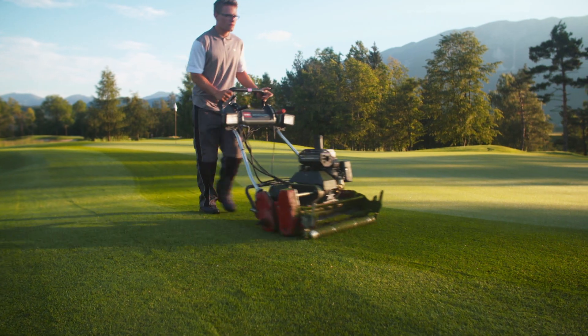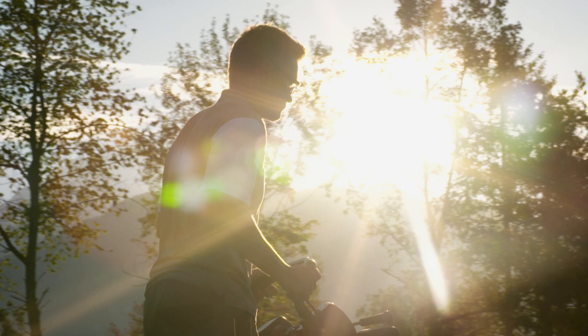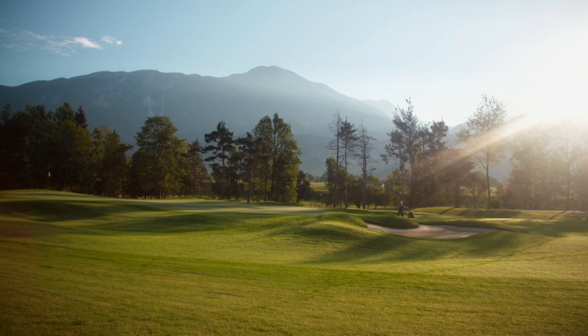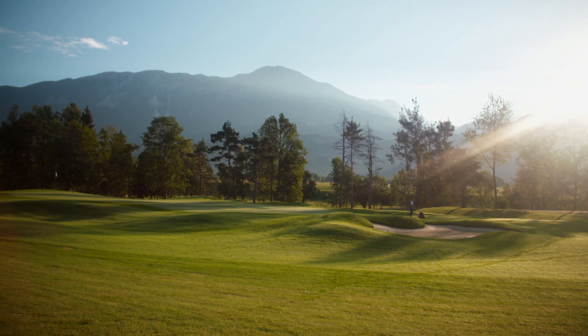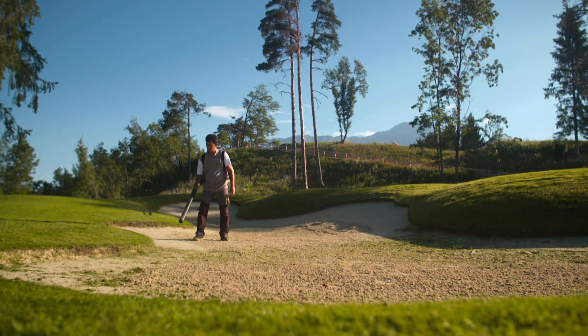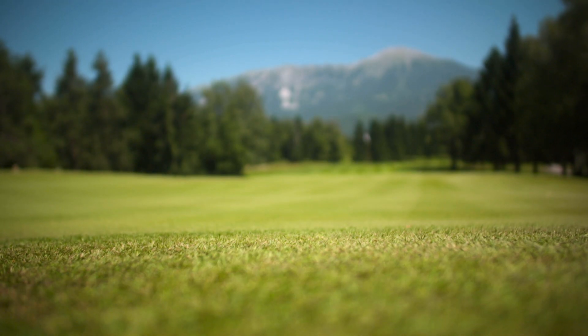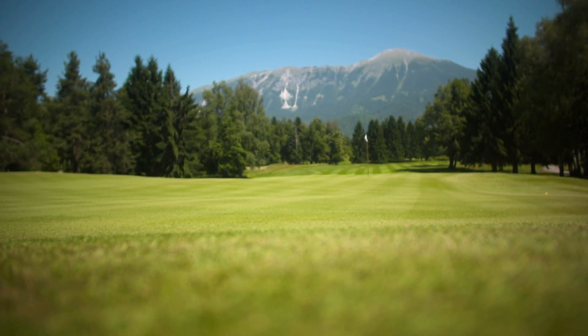In 2014, with new owners, the task of restoring the course to its former glory began. We updated the golf course completely. We renewed greens, bunkers and tees. And now we have the classical layout with beautiful surroundings, outstanding views. We are trying to do everything as perfect as possible. That's our goal.